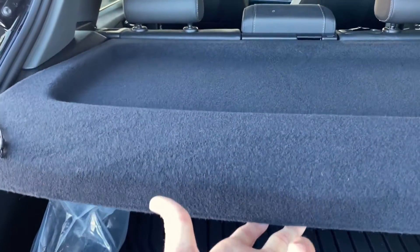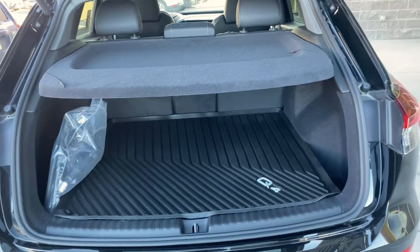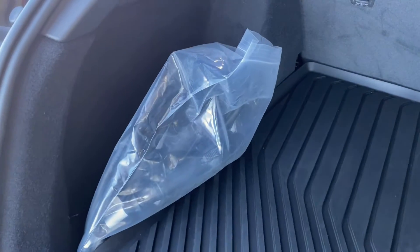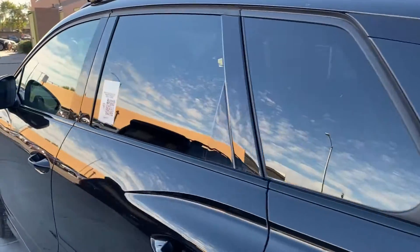We also have this cargo cover right over here, which is able to protect your belongings both physically and visually. Let's lift this up — you've got some LED lights here in the back, some cubbies over here, and you're also going to get a new charging cord right over here. Press that button and you're going to be able to close the tailgate.